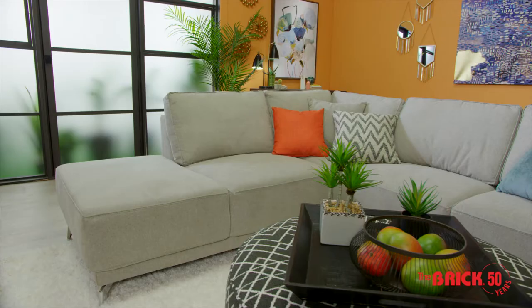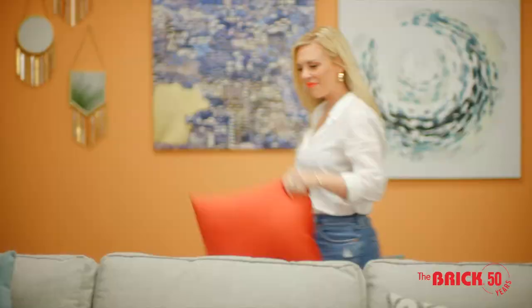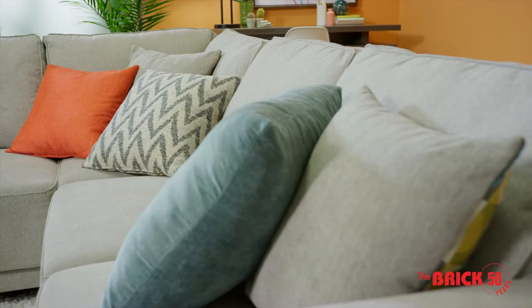Now that you've got your foundational furniture piece, accessorize! This low-profile neutral sectional is ready to be zhuzhed up with pops of color and pattern. Try bright cushions and an eye-catching ottoman.